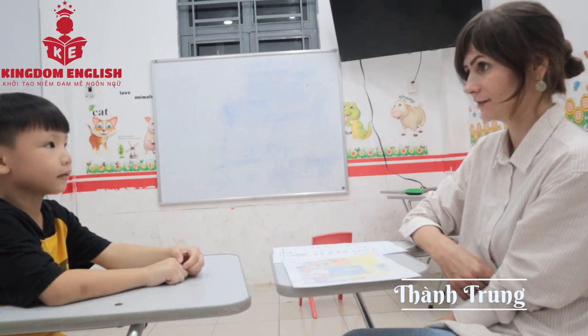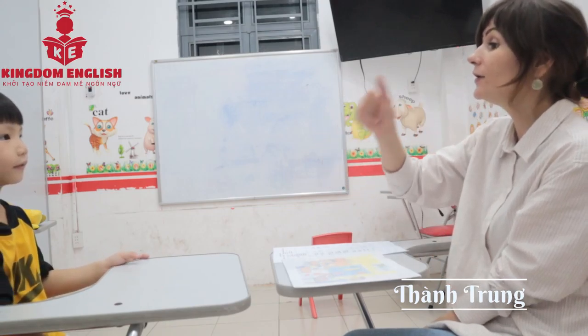How are you today? I'm fine. I'm good. Thank you so much.